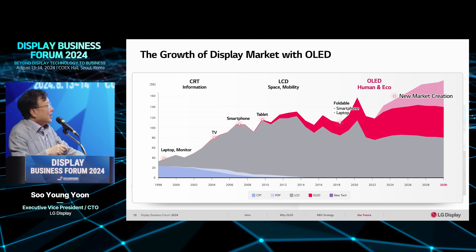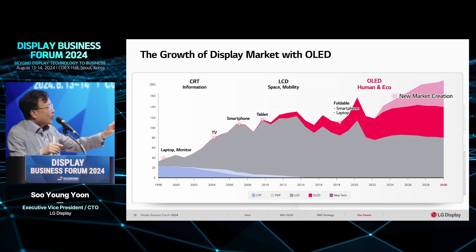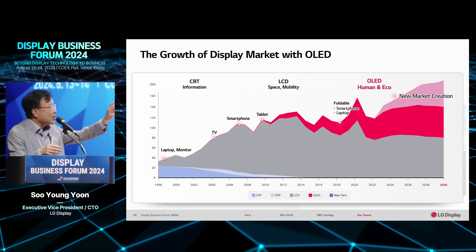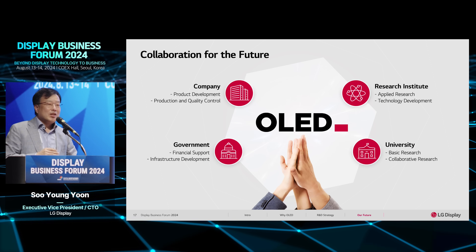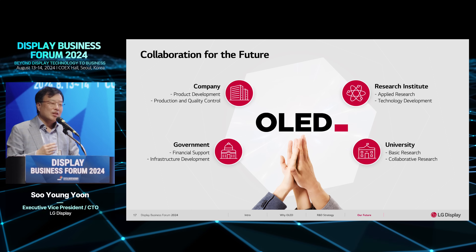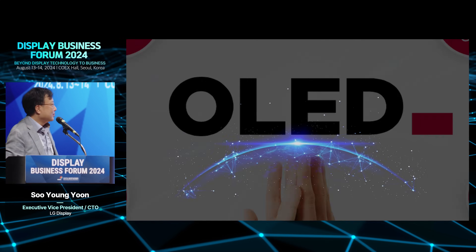Looking at this market creation slide again, the top right area — the new market creation — depends on our activity over the next several years. The grey and red areas are forecasted market size, but what we do today is very important to expand new market creation over the next 10 years. I always welcome your creative ideas to support the development of new materials, new device processes, and new ways to effectively deliver solutions to customers. Please let me know at any time — don't hesitate. Thank you very much.